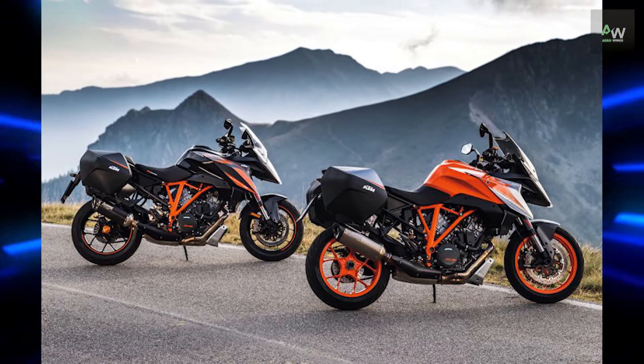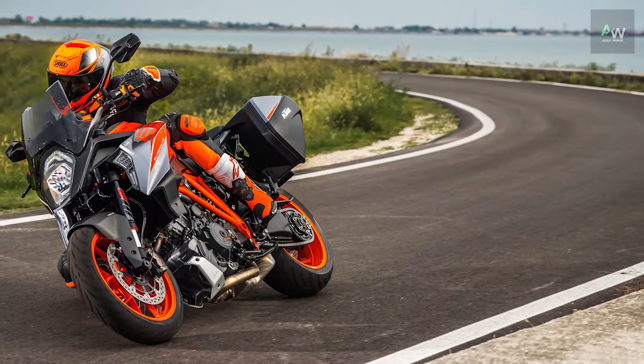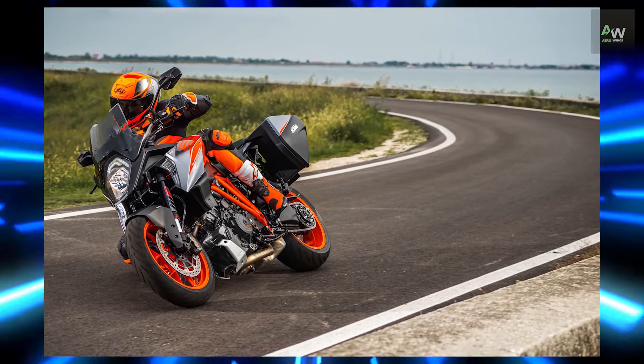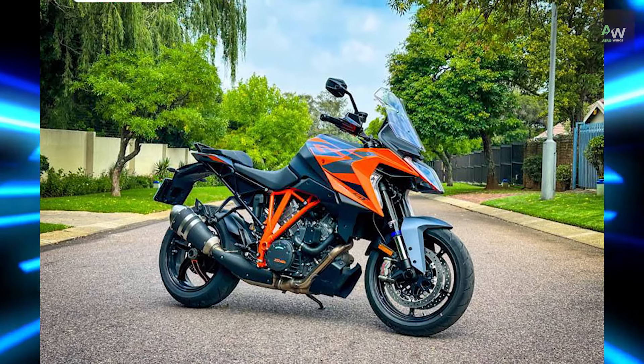Historically, the Super Duke GT has had the same engine tune as the Super Duke R, so it's no wild leap of logic to assume the same will apply to this new 1390 Super Duke GT.